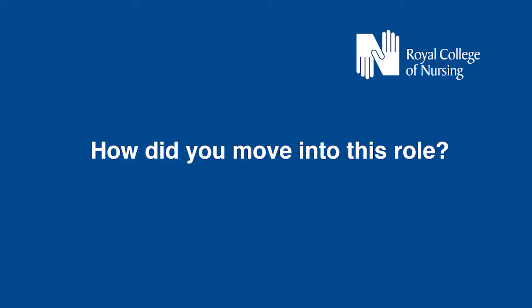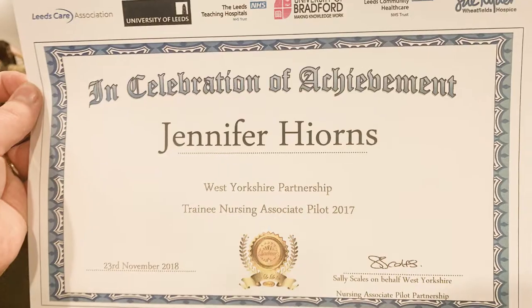I moved into my role as a nursing associate back in January 2017. I was a healthcare assistant six months prior to that after coming away from being a student nurse in 2010, and then my family took over. I then carried on as a healthcare assistant and then Leeds Teaching Hospitals gave the opportunity to step up to become a training nursing associate.